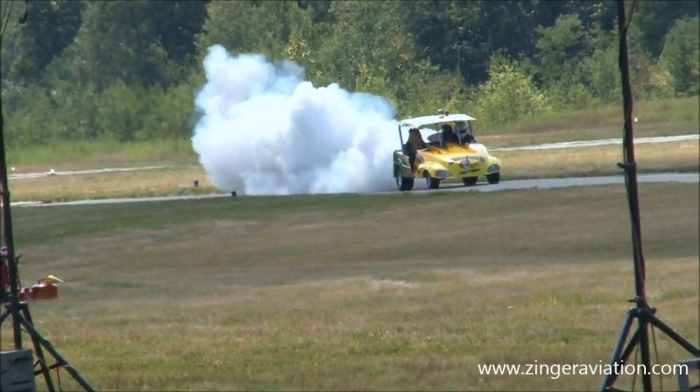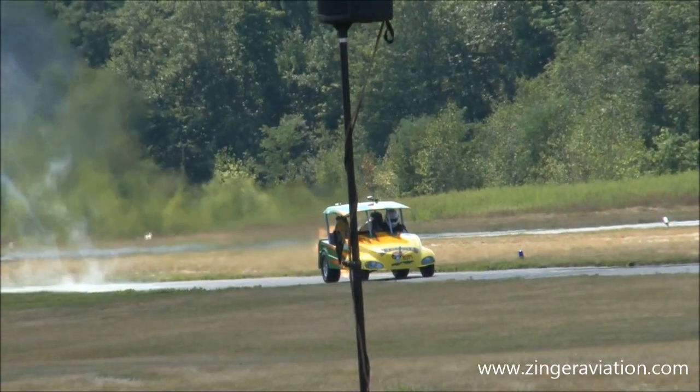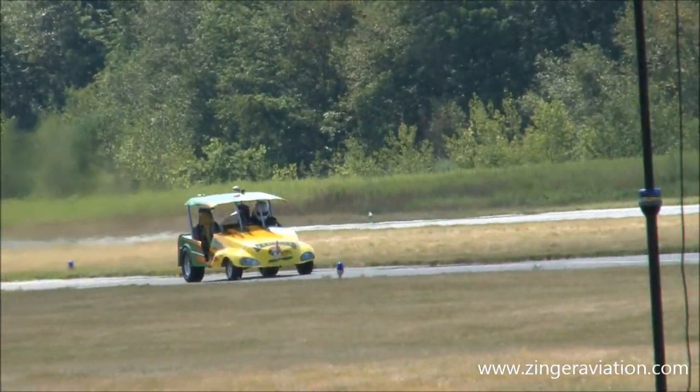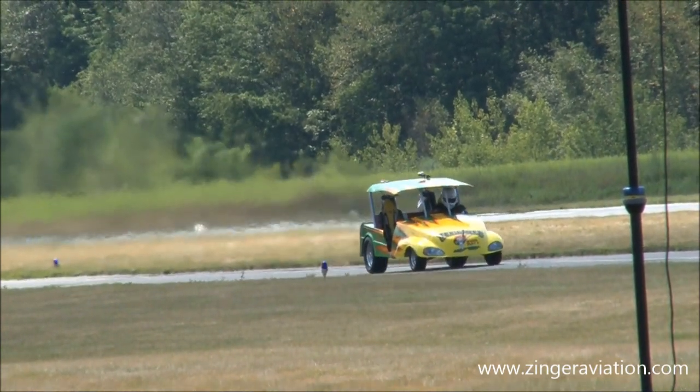Here comes Teed Off. Sean Metz at the controls. Lots of flame out the back, just the way I like it. Burn, baby, burn.